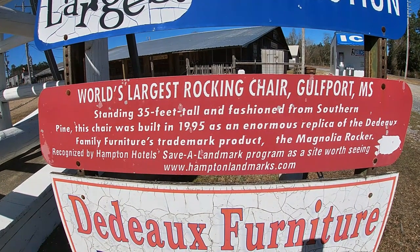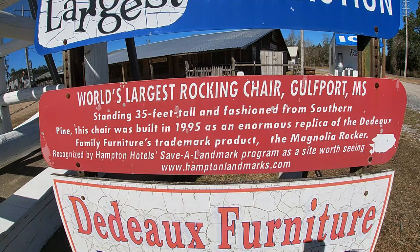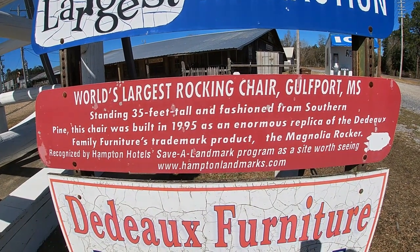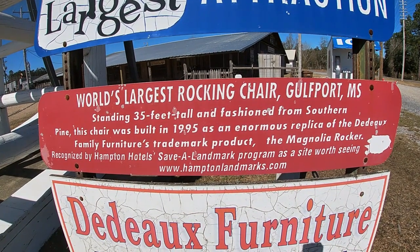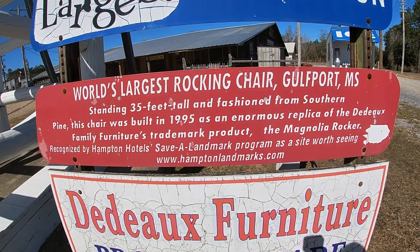World's largest rocking chair, Gulfport, Mississippi — standing at 30 feet tall and fashioned by the Southern Pine. This chair was built in 1995 as an enormous replica of the Deluxe Family Furniture trademark product, the Magnolia Rocker.